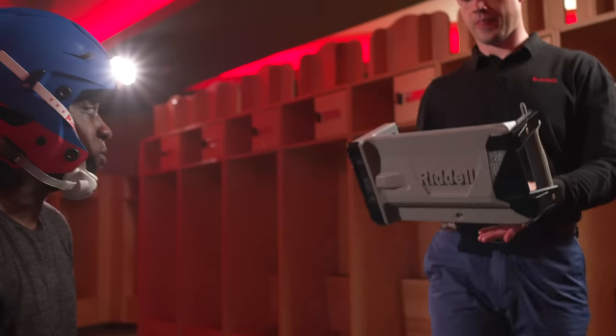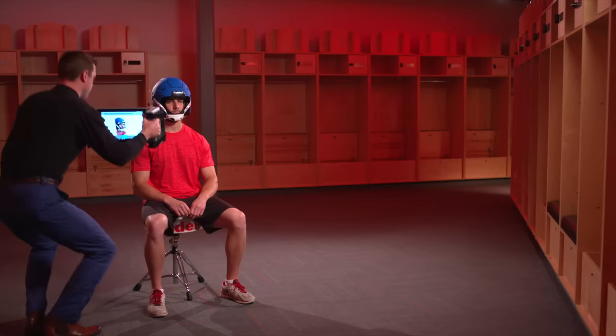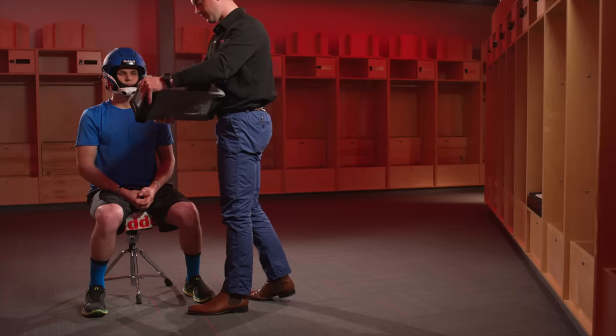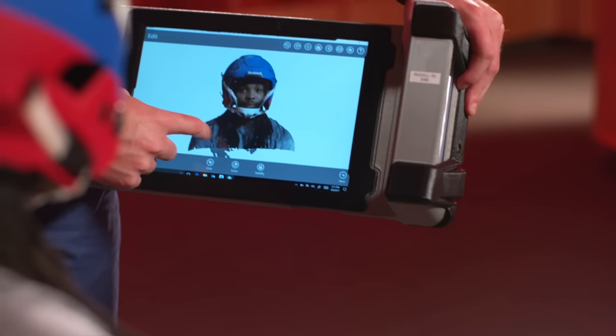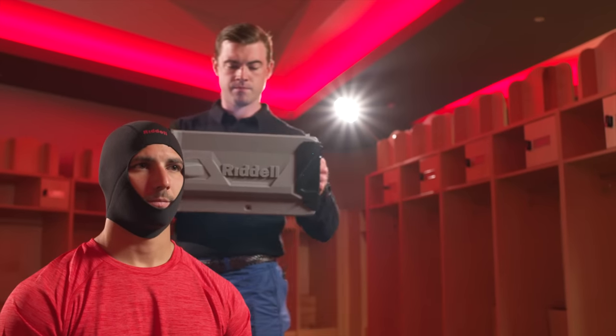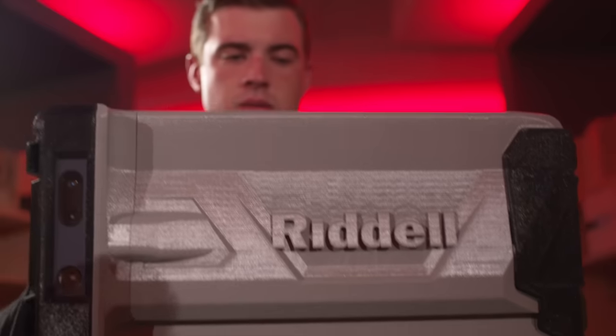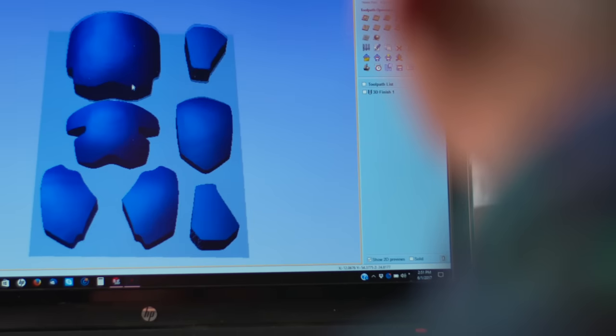Precision fit is a multi-step process and it starts with scanning the surface of a player's head. A Riddell team member uses a visible light scanner. They scan the surface of the player's head with their helmet on so we can see exactly how they want to wear their helmet — to get the sight lines right, the fit right, the pitch of the helmet just the way they want it. Then we scan the surface of their head without a helmet on so we can match up the helmet to the player's head surface to create a unique pad set for the inside of their helmet. That scan is accurate to plus or minus half a millimeter, allowing us to create a form-fit perfect surface for each and every player.